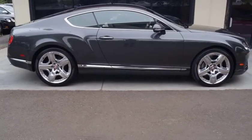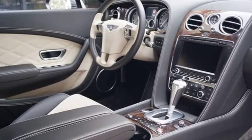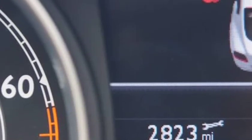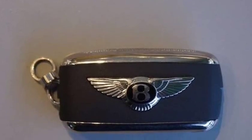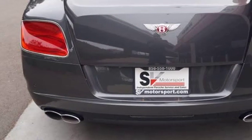MSRP $213,010. 10-spoke 21" Mulliner wheels. Exterior color: Anthracite. Interior color: Linen. Features include color-spec contrast stitching, ventilated front seats with massage, dual-tone 3-spoke steering wheel, and deep pile floor mats.